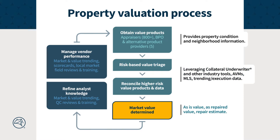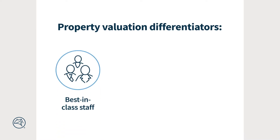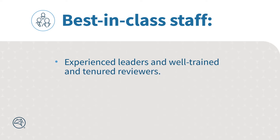Our property valuation process has three strategic differentiators: best-in-class staff, data and tools, and vendor performance. First, the best-in-class staff. Our single-family collateral team includes experienced leaders and extensively trained and tenured reviewers who have valuation experience and an appraisal or value review capacity.